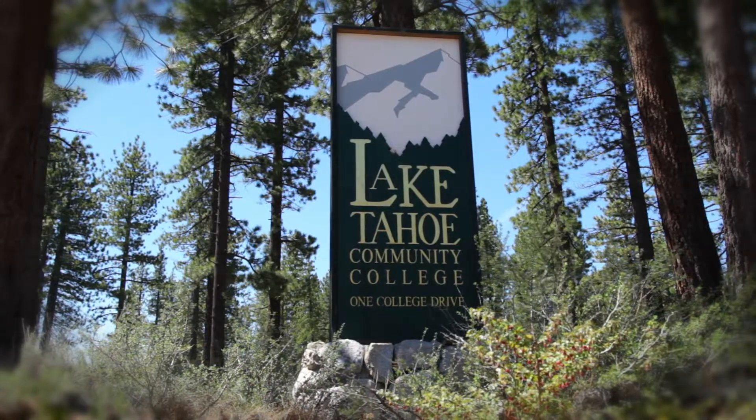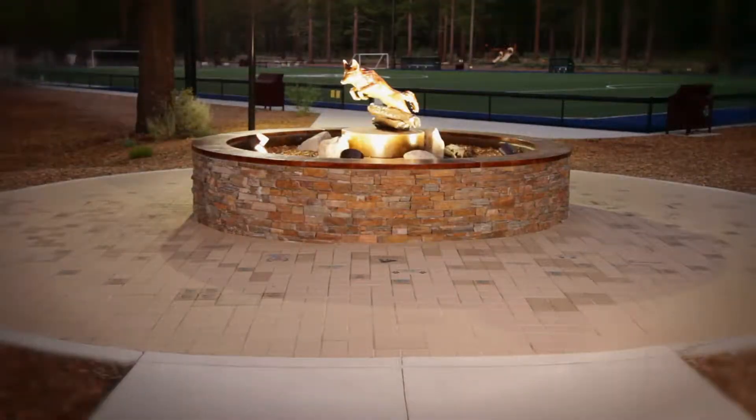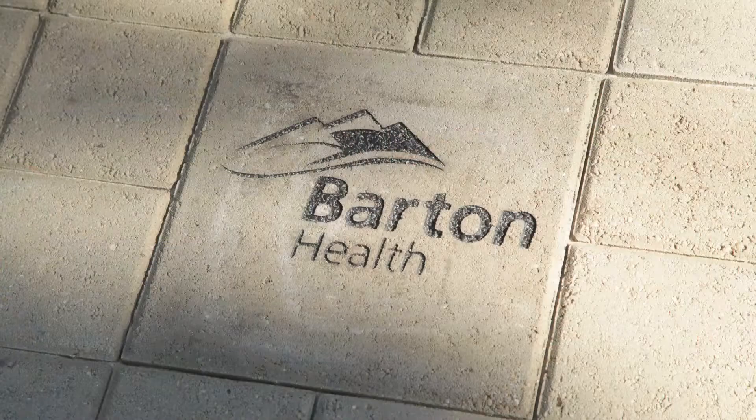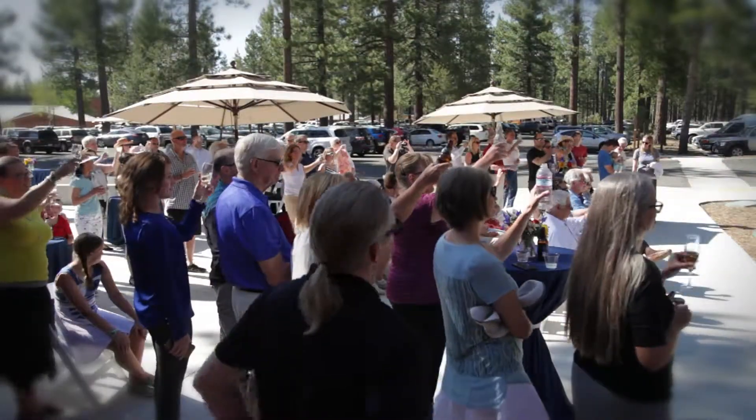Lake Tahoe Community College is creating a legacy with its brand-new plaza where public art, philanthropy, and community all come together.